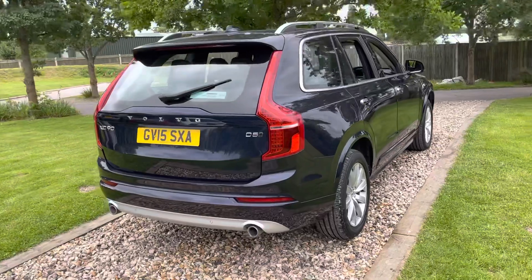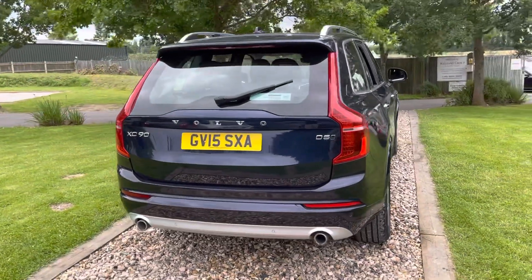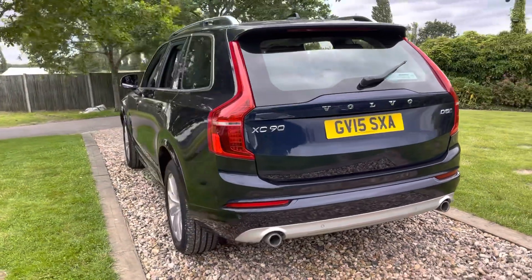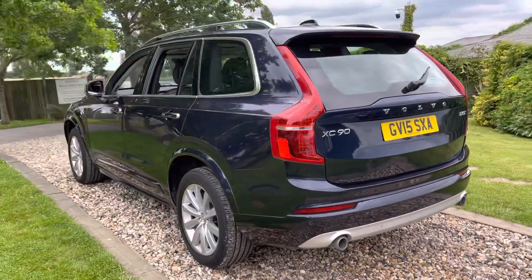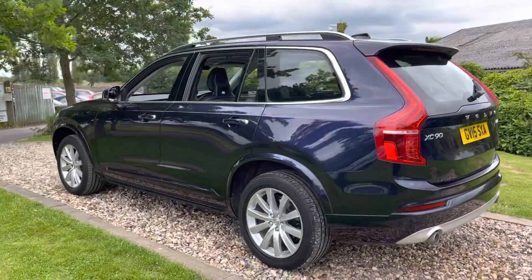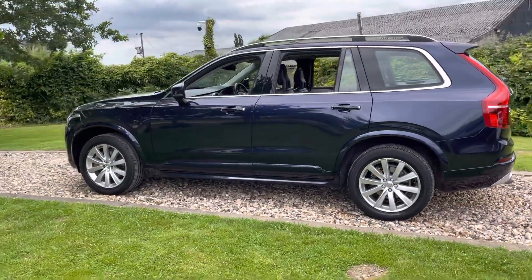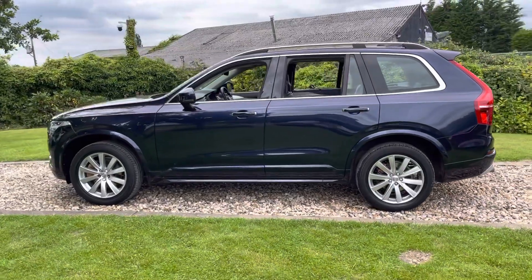Nice options on this car guys — it's got heated steering wheel, so I think it's got the winter pack, panoramic roof which I think is rare, and the IntelliSafe pack which includes BLIS and adaptive cruise control. A really nice specification. First of the new model XC90s here — great price range, this car is a smidge over £30,000.